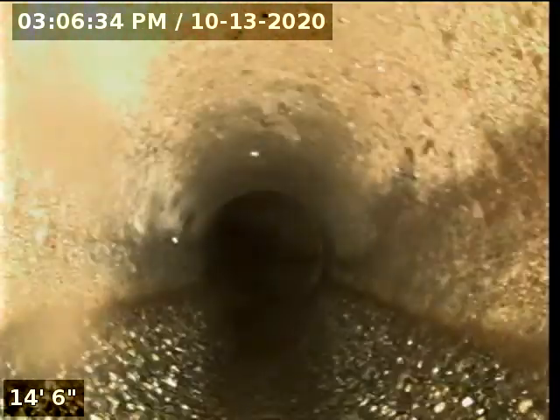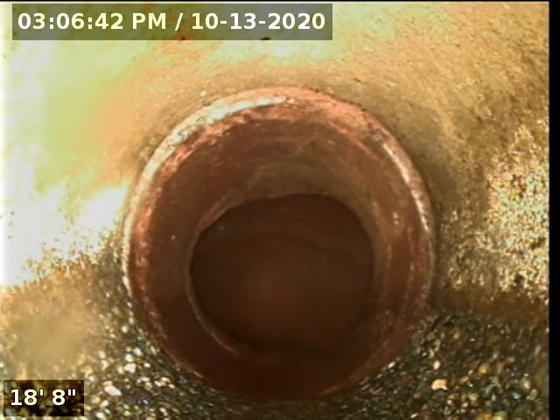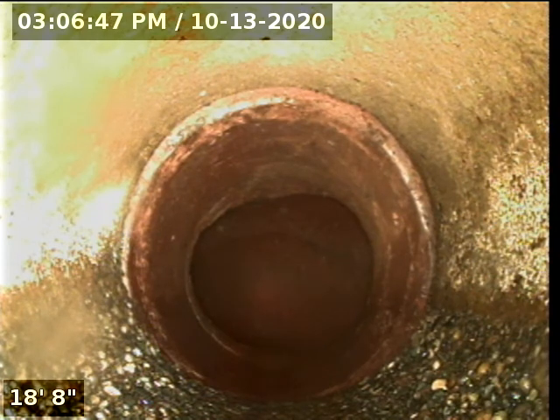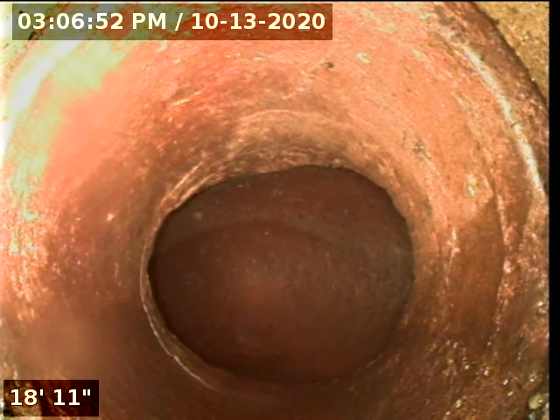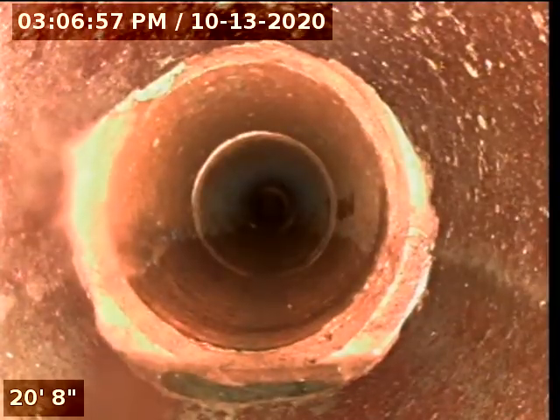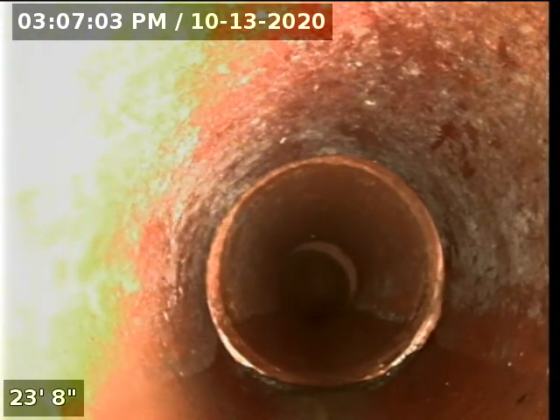Here we are making a turn at 19 feet, transitioning into a clay tile. We are turning and going down along the north side of the home.